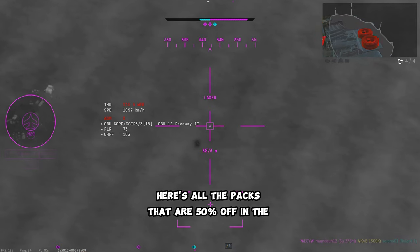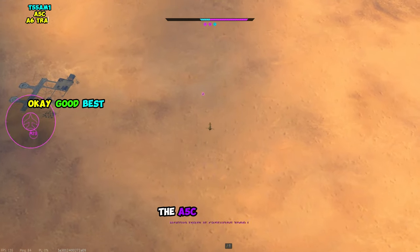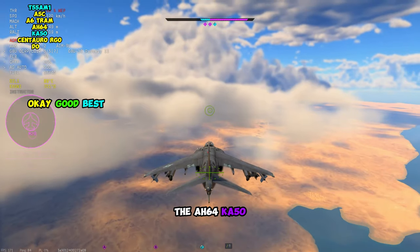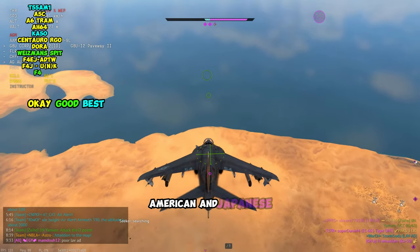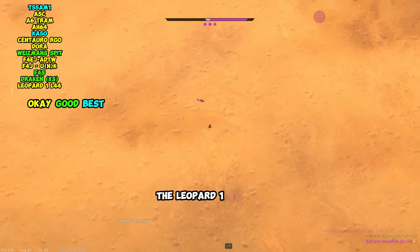Here's all the packs that are 50% off in the PlayStation Store right now. You have the T55 AM1, the A5C, the A6 Tram, the AH64, the KH50 Black Shark, the Centauri RGO, the Dora, the Israeli Spitfire, the British, American, and Japanese Phantoms, and the J35XS.